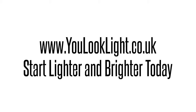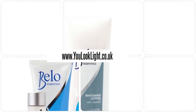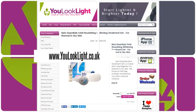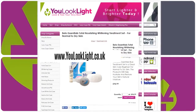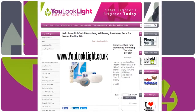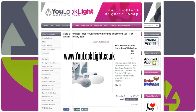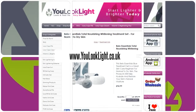www.youlooklight.co.uk — start lighter and brighter today. Bellow Essentials Total Nourishing Widening Treatment Set is a great skin care regimen for normal to dry skin. The products will help hydrate and restore your skin's natural moisture, and are tested to be safe and gentle, even for non-sensitive skin.